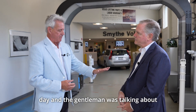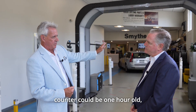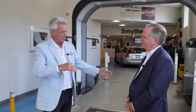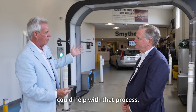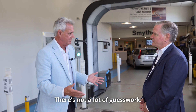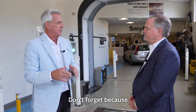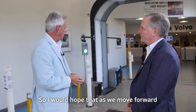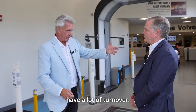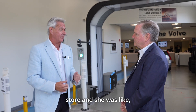I was listening to a podcast the other day and the gentleman was talking about how if you go to UPS, the guy behind the counter could be one hour on the job, but your package will be in Shanghai tomorrow because they have a process. And I would think this could help with that process. Oh, absolutely — scan the car, explain the scan. There's not a lot of guesswork, not a lot of 'don't forget to talk about tires' — it's right there in front of you. And for new people you bring in, it's very easy.